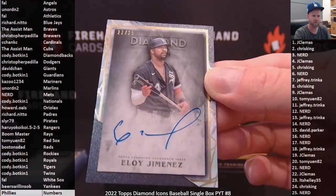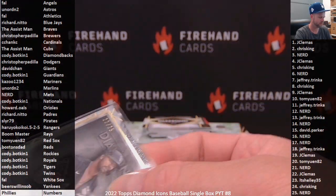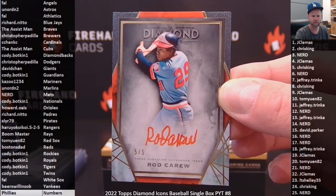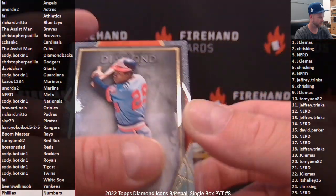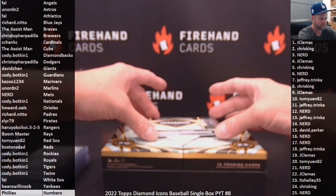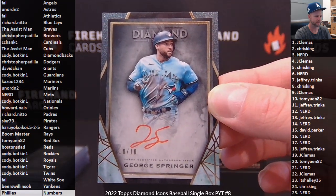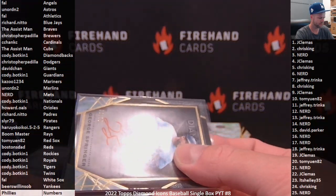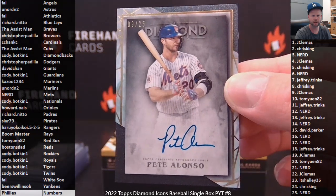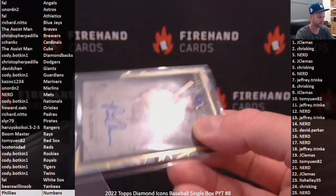For the White Sox, Eloy Jimenez 22 out of 25 — going to Frank. Next, we got a Red Parallel for the Twins: Rod Carew to 5, Red Ink, going to Cody Botkin. For the Blue Jays, Red Ink Black Parallel to 10 — George Springer — going to Richard Neto and the Blue Jays. For the Mets, Pete Alonzo 9 of 25 going to Nerd — Brad's Nerd. Last full team purchase was the Mets, sitting there with those Phillies to the very end.